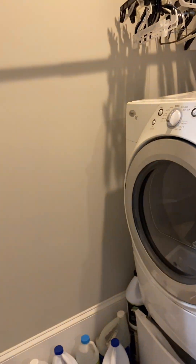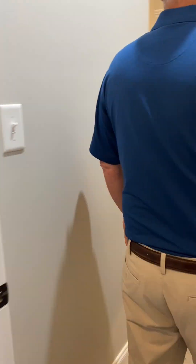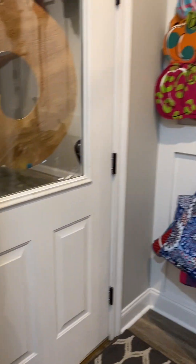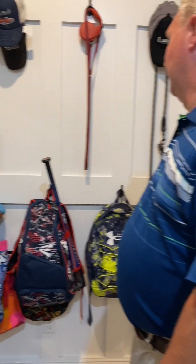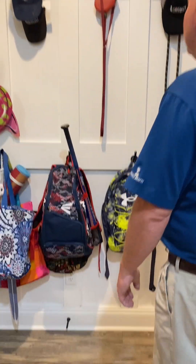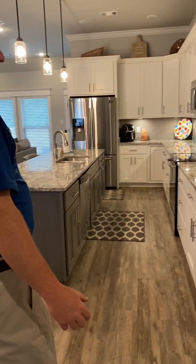You walk right directly from the master bedroom and master bath right into the laundry room, where you can quickly hide your clothes when you have guests. And then you come right out to the door that leads in from the two-car garage. There's a wall already here for hanging backpacks, baseball bats, hats — whatever you want. Perfect for when somebody just walks in, and purses could be hung here too. It's a really nice entryway from the garage, and then you're right back into the kitchen.